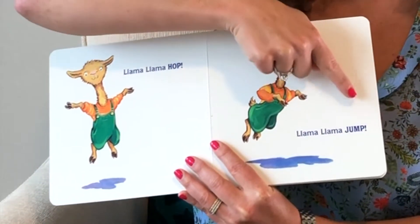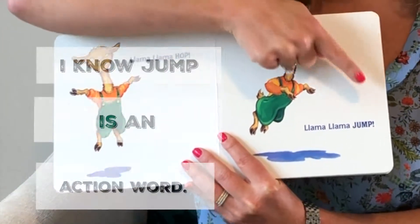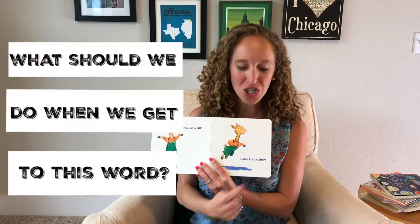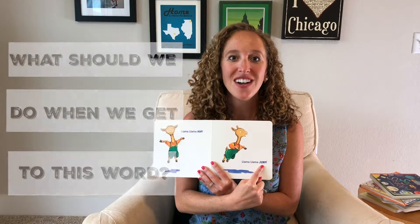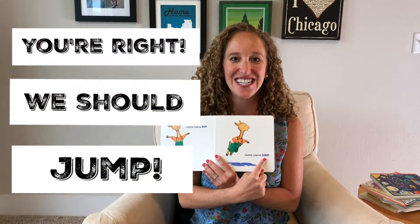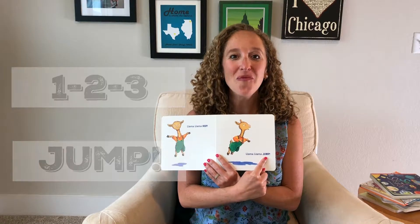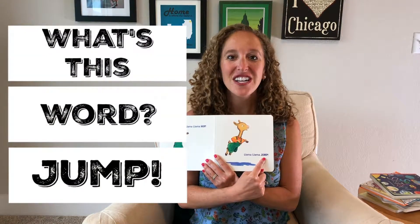Llama Llama jump. Oh! I know jump is an action word. What should we do when we get to this word jump? You're right, we should jump. One, two, three — jump. What's this word? Jump.